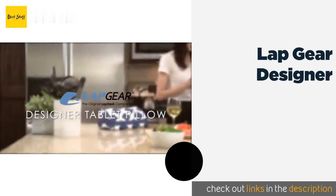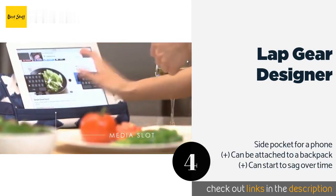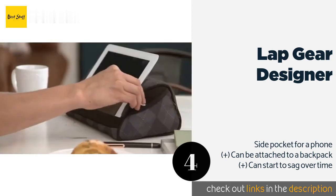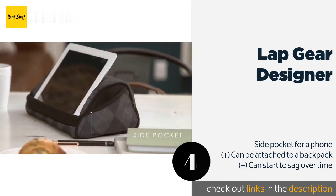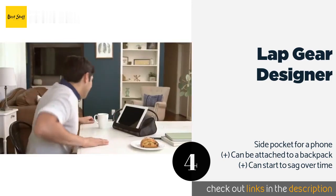The next product is the Lap Gear Designer. If you're noticing a twinge in your back or neck pain after spending time on your device, you might consider the Lap Gear Designer before it gets any worse. It is available in many stylish fabrics that will blend in with your home's décor. This product is available on Amazon for $15 — check out the link in the YouTube description below.